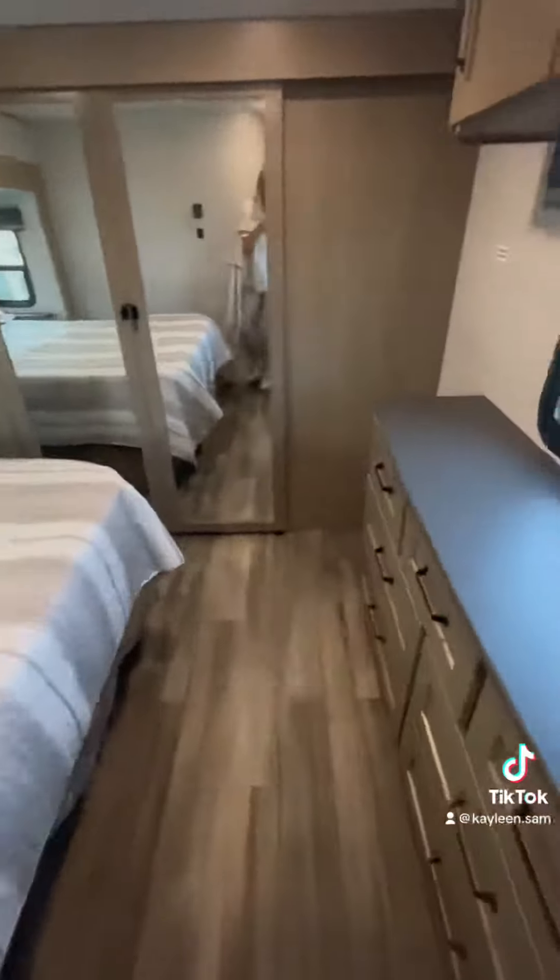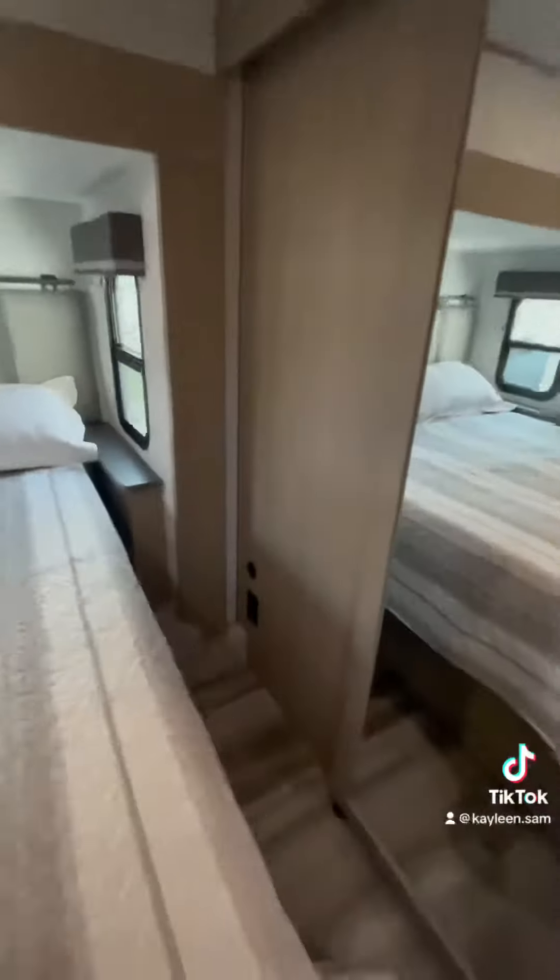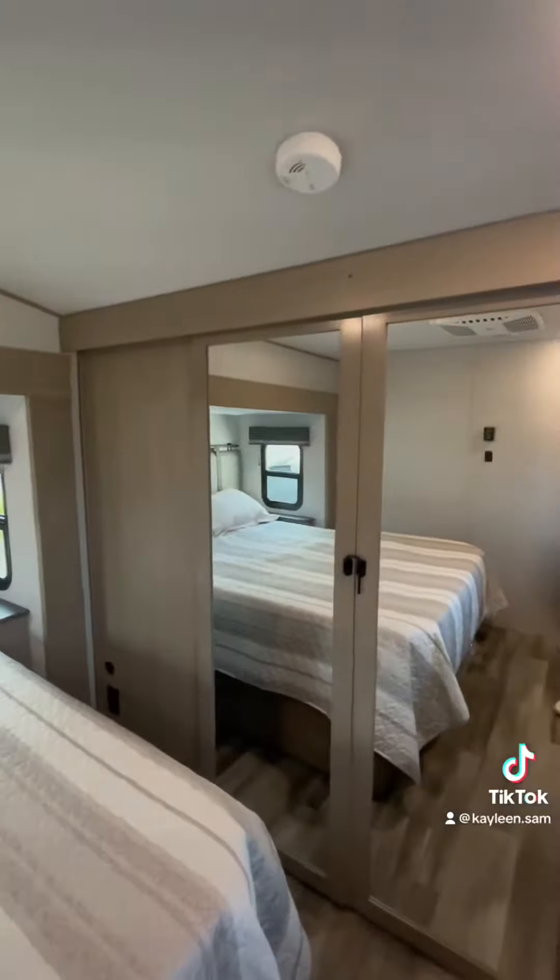And in the master bedroom, you have a nice big queen bed in the slide. You've got a second AC for extra airflow, outlets on either side of the bed, and a nice big closet up front with hanging space and washer dryer prep if you want to get one installed. You also have space for another TV. Thanks for watching!